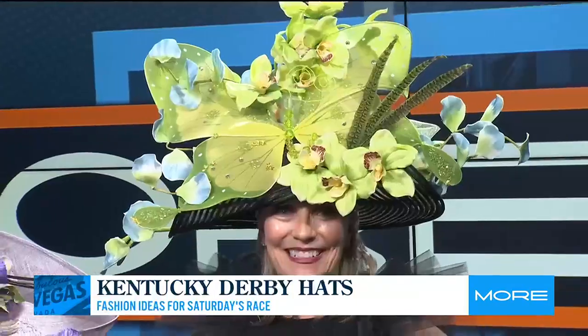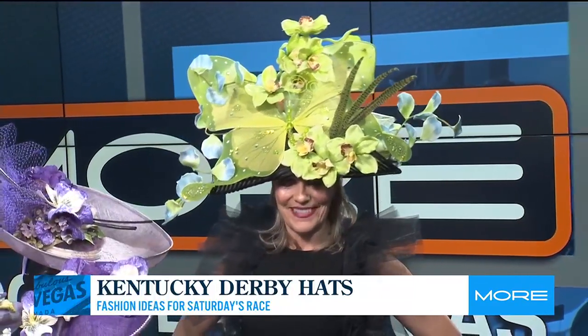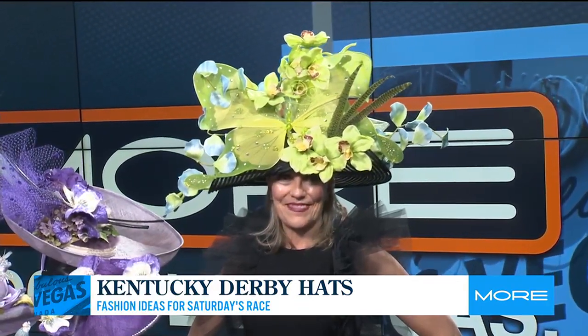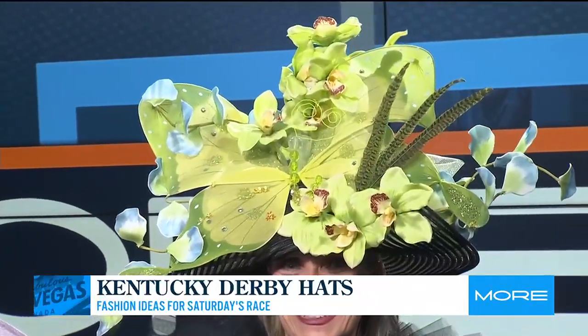Now your beautiful model Elizabeth is wearing what you would call a chapeau — one of Louisa's creations. It's a butterfly design, which is very popular at the Kentucky Derby. This particular hat won the hat design contest at the New Orleans historic Easter parade. Elizabeth actually wore it there, and she's probably one of the reasons it won — it looks great on her.